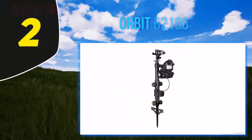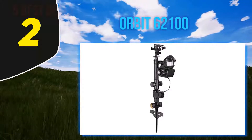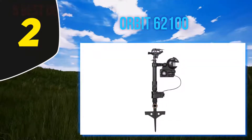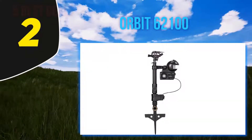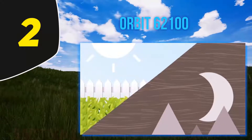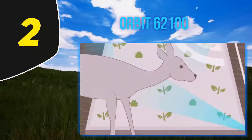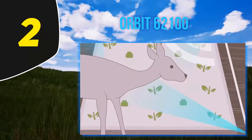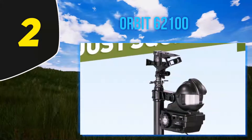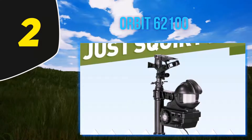Coming in at number 2: the Orbit 62100. The Orbit 62100 is the only deterrent sprinkler with both night and day detection options, which means you can select different settings to suit different times of the day. The 120-degree arc motion sensor means you can choose day-only, night-only, or always-on options to give you the freedom to decide how and when your garden is watered. The intelligent sensing technology is designed for optimum water and battery conservation, with the ability to spray and deter unwanted animals away from your flowerbeds.